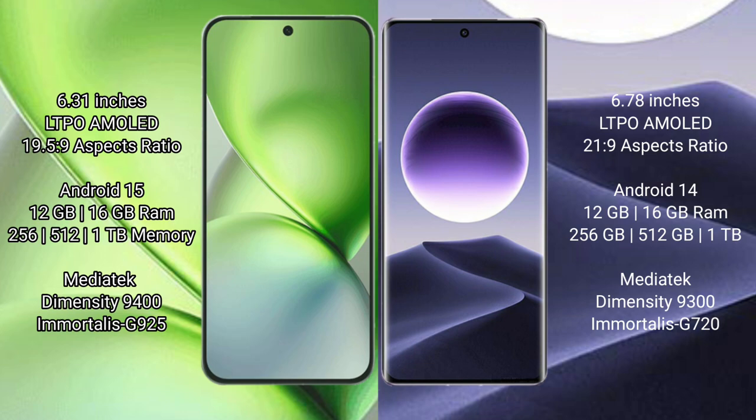Vivo X200 Pro Mini runs on the Android 15 operating system. Oppo Find X7 runs on the Android 14 operating system.